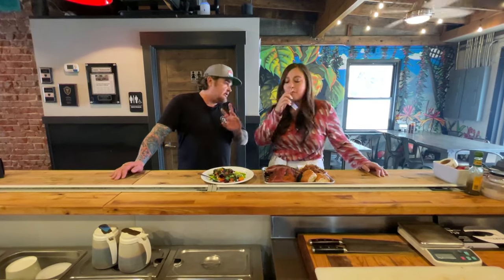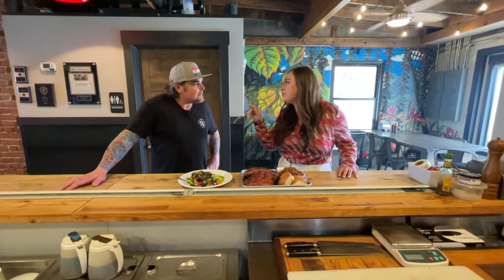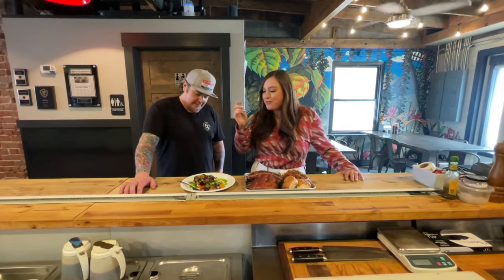That way you can find them — we change it all the time. This is really good! What days are you closed so people know? We're closed Sunday and Monday. Every other day, Tuesday through Saturday, 11 to 9 — come eat lunch and dinner!